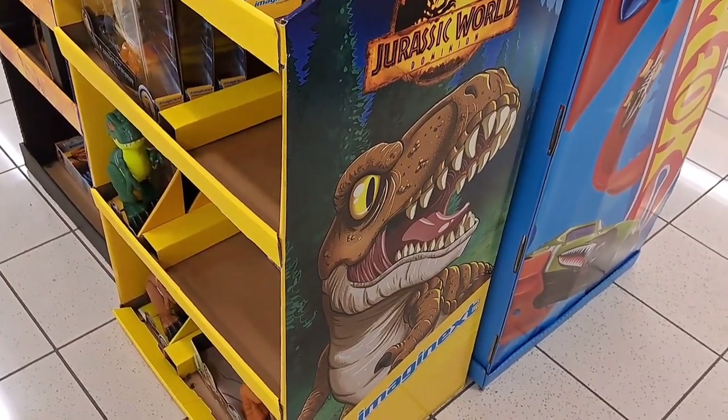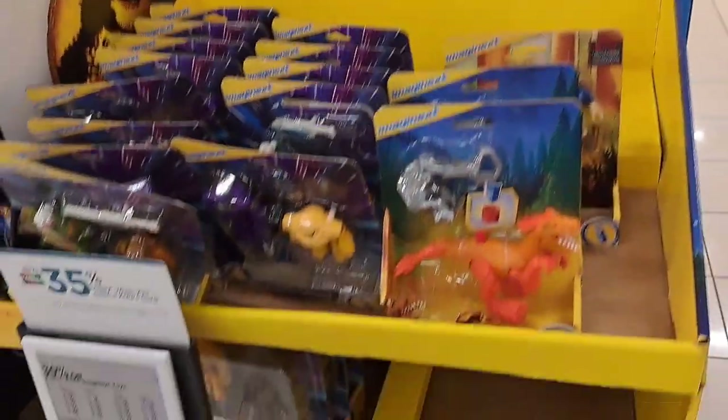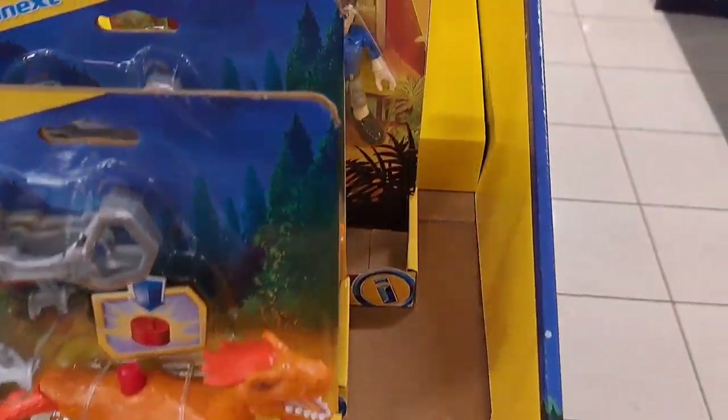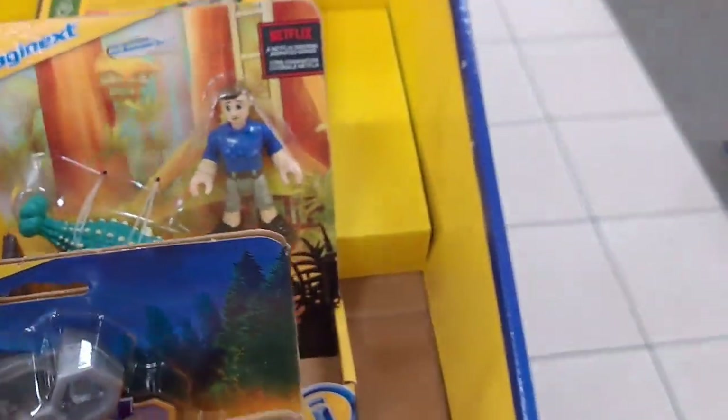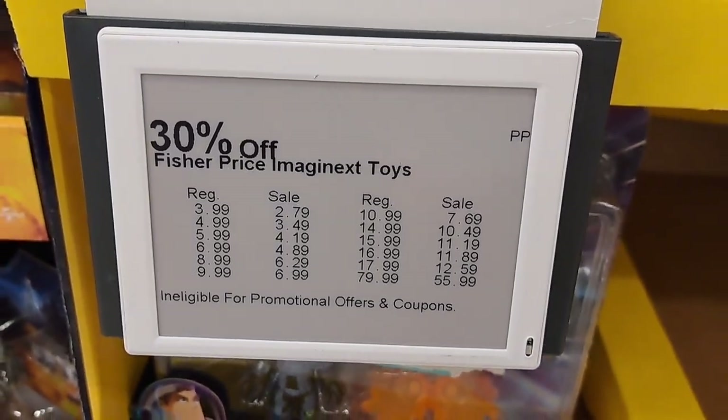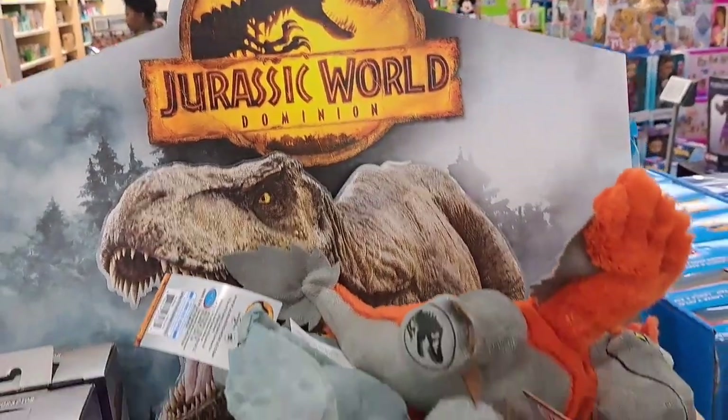Got this Imaginext display here with the different Jurassic characters. Pretty cool. Here's the prices if you want to pause it.